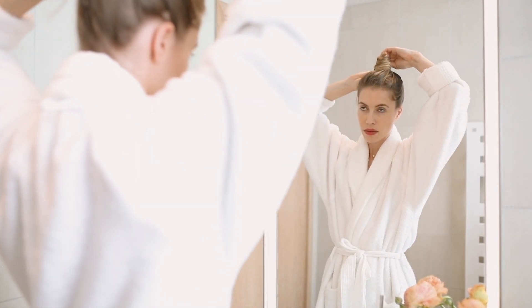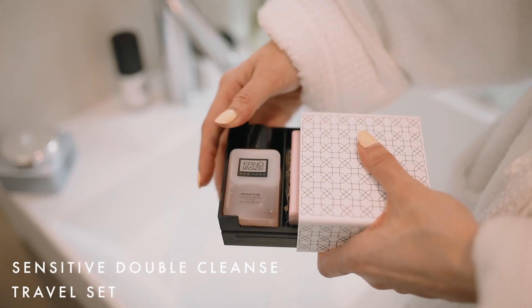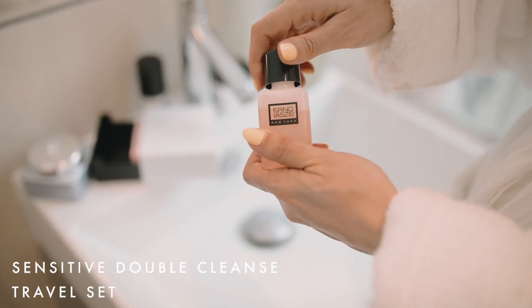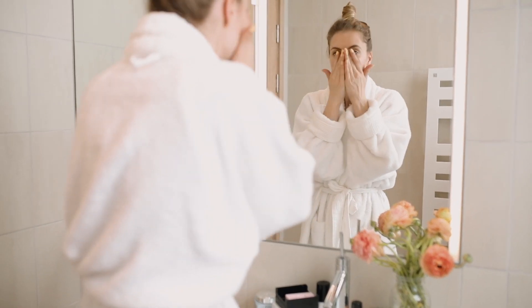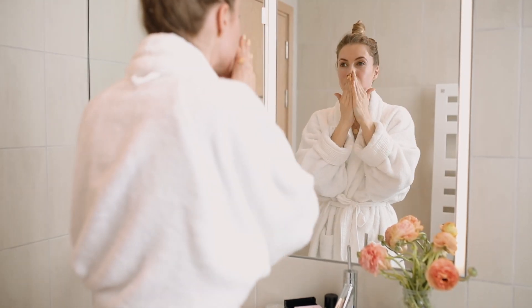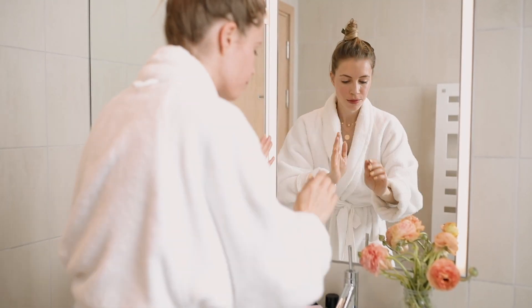First up is the double cleanse. Erno was the first skincare line to introduce me to the double cleanse system. This one is for sensitive skin but there is one for every skin type. It's complete with the cleansing oil which you apply directly to dry skin and then you follow up with the cleansing bar.